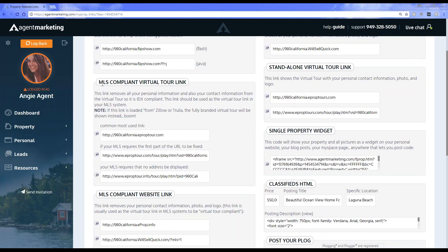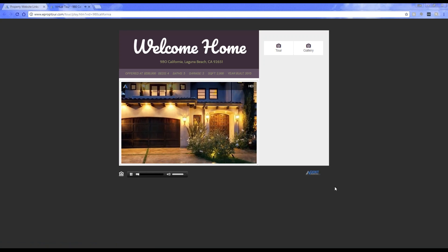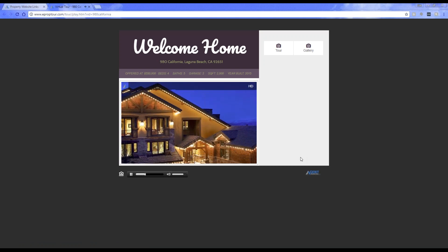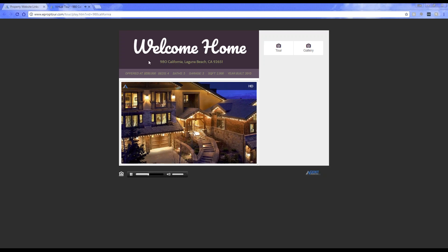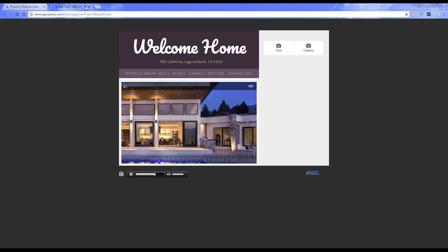The next thing we have is the MLS compliant virtual tour link. A lot of MLSs ask for your virtual tours to not have any of your contact information, so these links remove that information. We provide you with three different links to choose from because some MLSs require different information. The first one is the most commonly used link — it works for most MLSs. It pulls off all of the agent information and just focuses on the property: the welcome home, the property address, all the details, the tour, and the gallery.